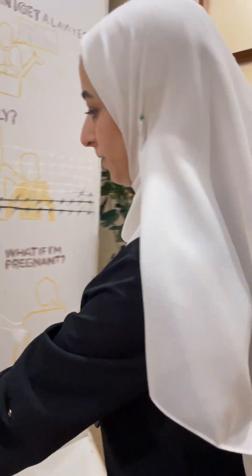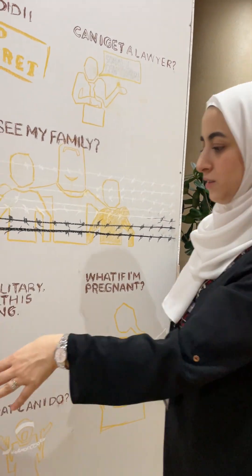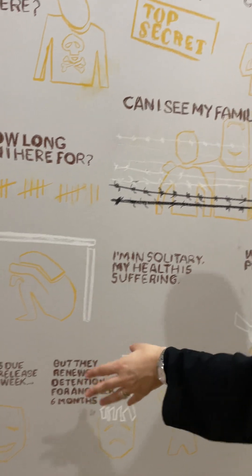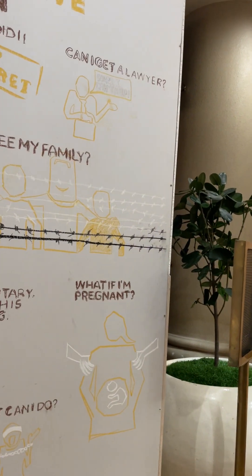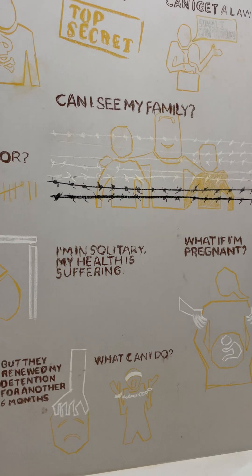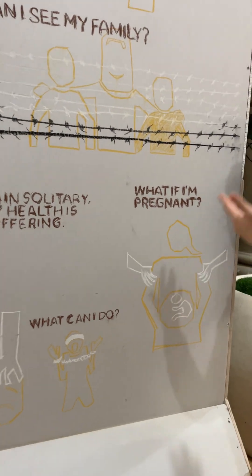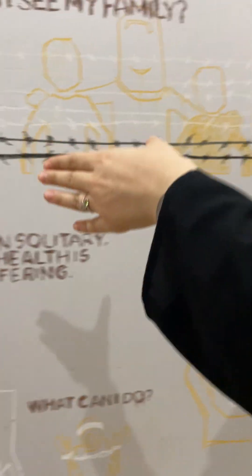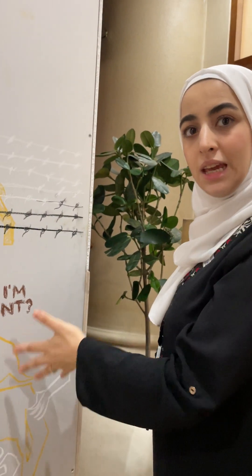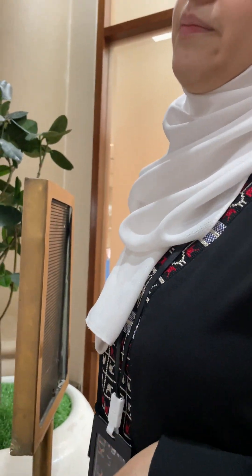In the last picture on this wall, we show the psychological and emotional manipulation prisoners endure. They give the prisoner hope — telling them they are due for release — then come back and say their detention is being renewed for another six months. And we must remember, it's not only men going through this. Women are also imprisoned, and a woman might be pregnant or already a mother when she enters prison.